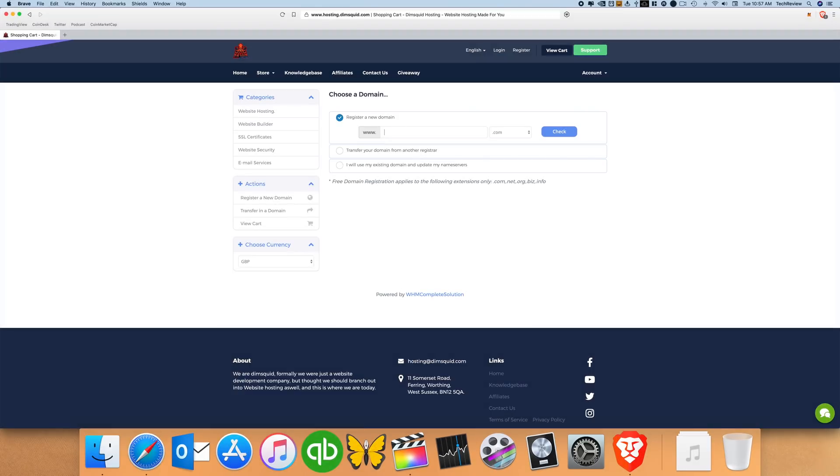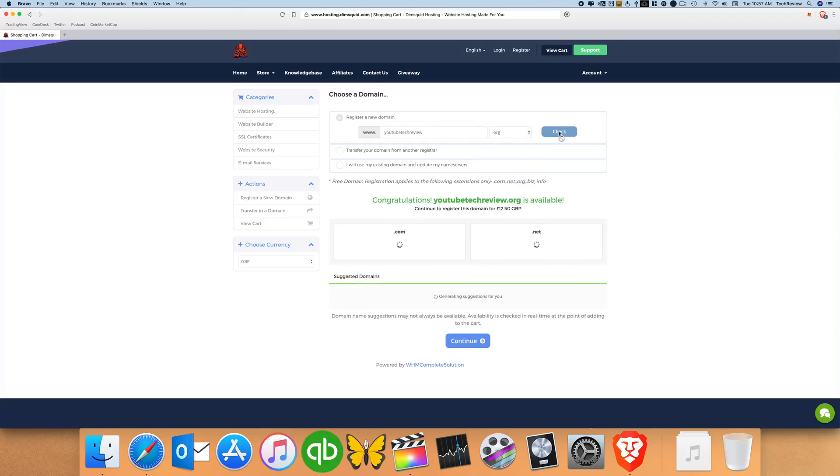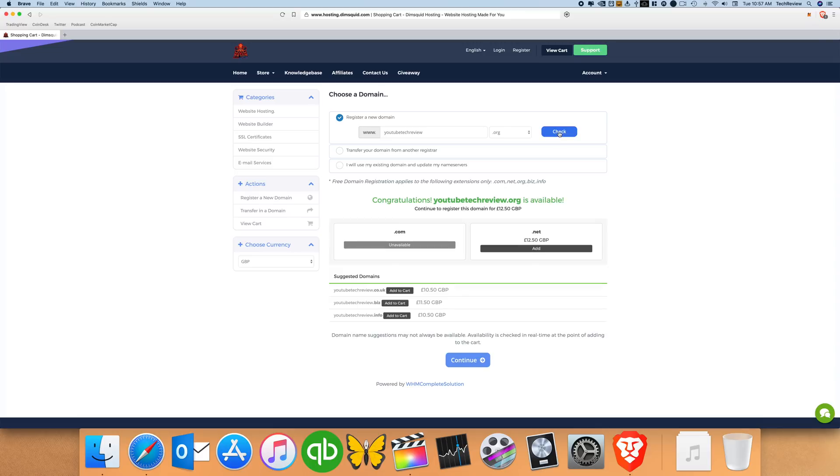To make it even better for all of you tech review viewers out there, DimSquid is offering you guys 75% off your purchase by using the offer code TECHREVIEW. So check it out and get started today with your new website hosted by DimSquid.